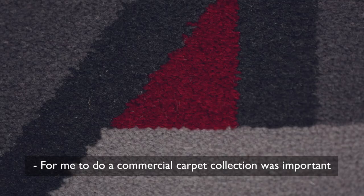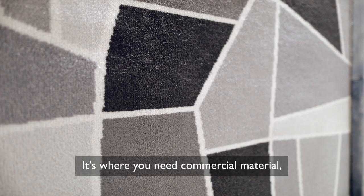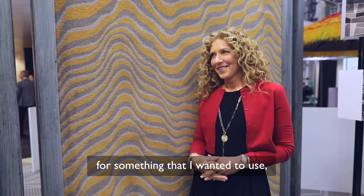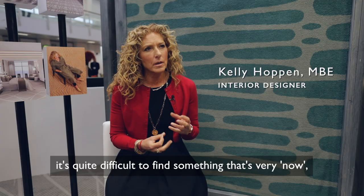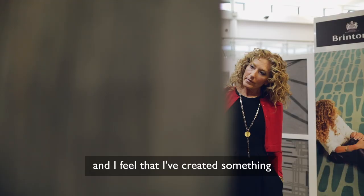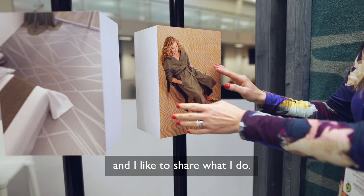For me to do a commercial carpet collection was important because I'm very much more into the commercial arena, and I found there was very much a gap in the market for something that I wanted to use. Having been in the business for 41 years and designed so many private homes and a lot of commercial spaces, it's quite difficult to find something that's very now but at the same time has timeless elegance. I feel that I've created something that opens doors to a lot of people in design, and I like to share what I do.